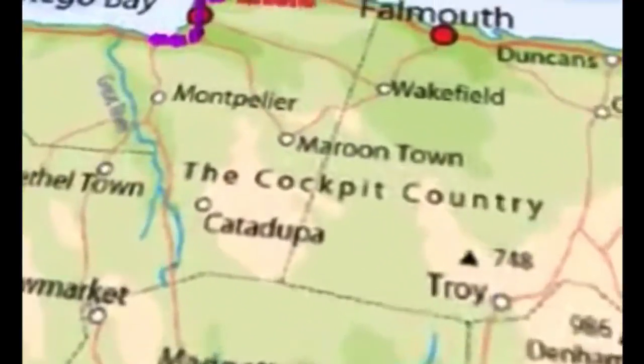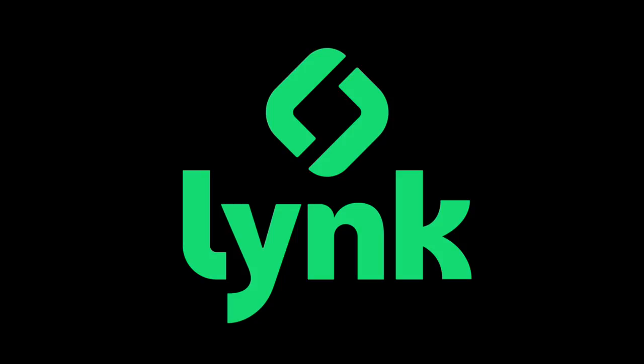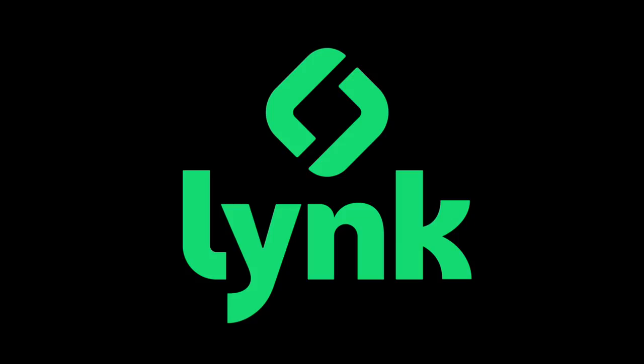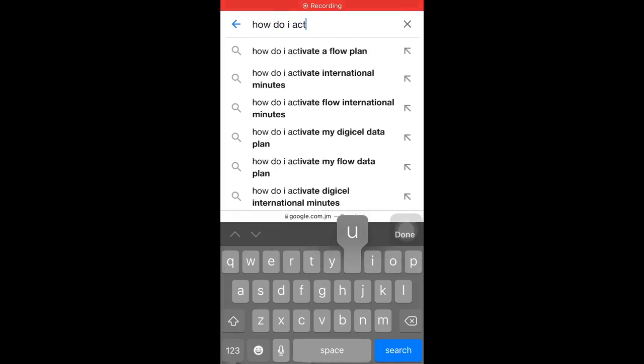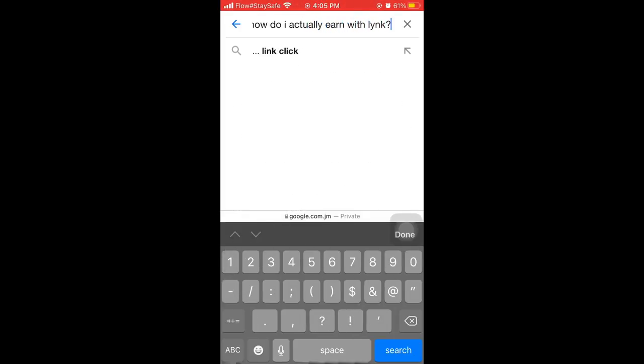If you are living in Jamaica and you've been searching for a way to earn money online, Link is definitely the app for you. If you have heard of apps like Cash App and PayPal, then you'd be familiar with how Link works. With Link, you can send and receive money amongst people. I'm not sure if the app is available for overseas countries, but I'm certain it can be used in Jamaica. You're probably wondering how it's possible to earn money from this app, and I'm here to give you all the details.